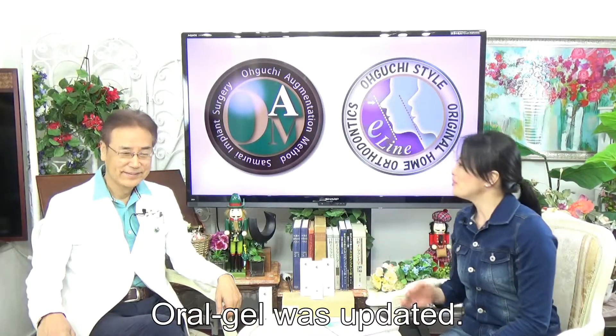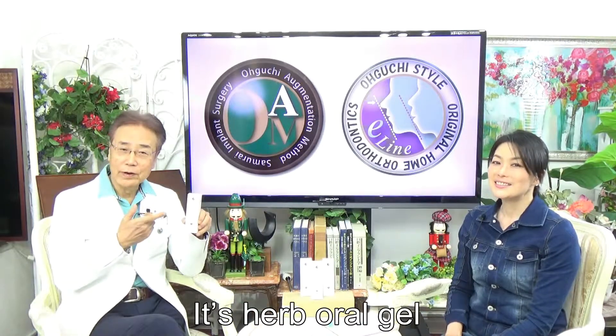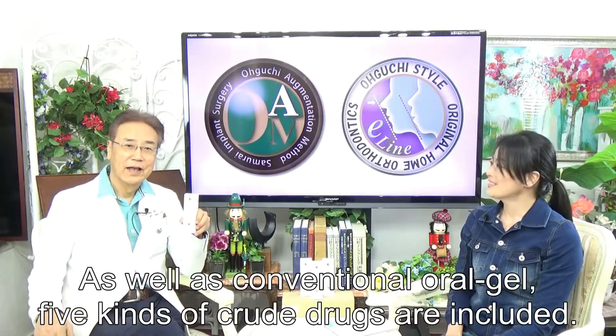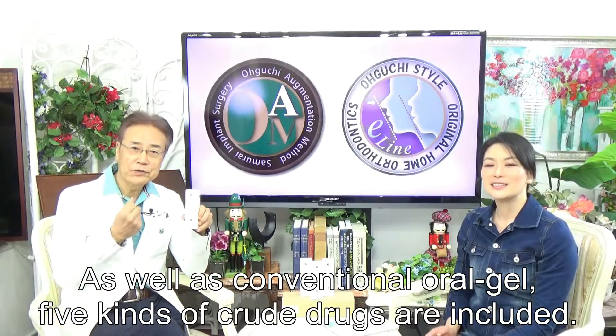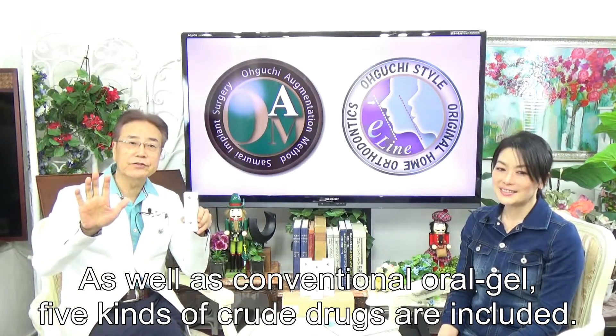The oral gel has been updated. It's the AB Oral Gel. As there was the previous dimensional oral gel, five kinds of natural ingredients are now included.